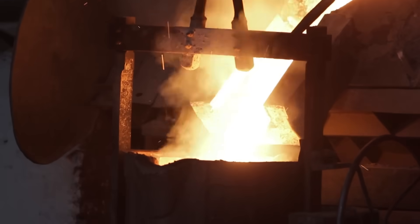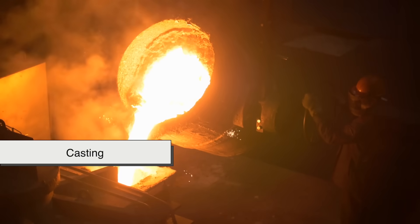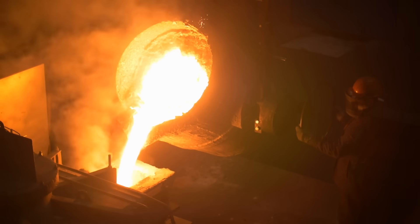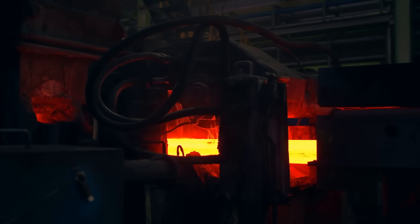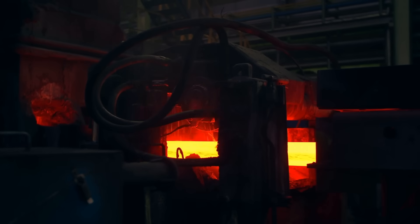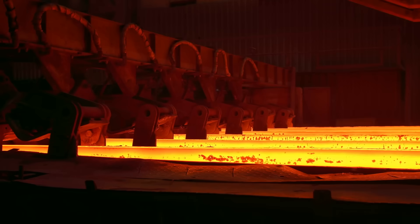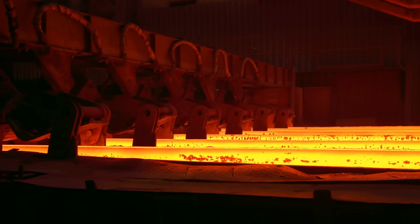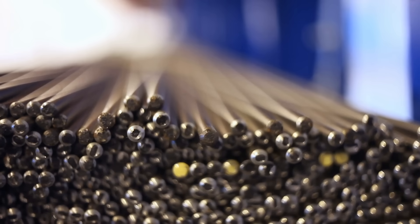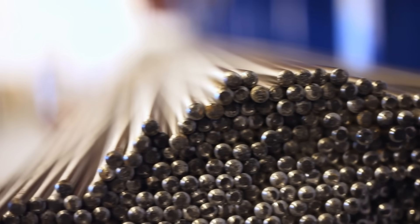Once the alloy is fully melted and blended, it's poured into molds in a process called casting. These molds can be shaped into ingots, billets, or slabs, depending on the intended use. The cooling process is critical here. If the metal cools too quickly or unevenly, it can develop internal stresses or defects that will be a problem later. Monel is known for its toughness, but it still needs to be treated carefully during this phase to preserve its integrity. Once solidified, the raw cast Monel is removed from the mold and sent on to the next stages of shaping and treatment.